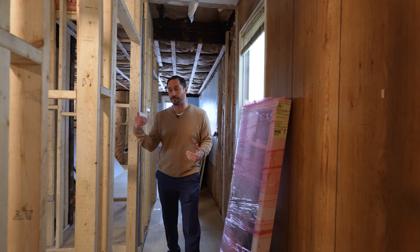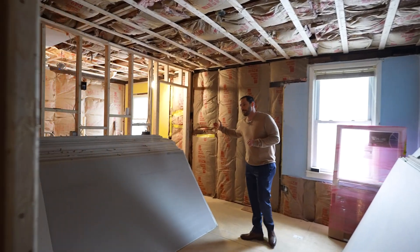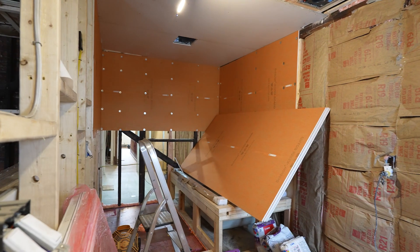Entering here, on the right, we've got two walk-in closets leading back into the main bedroom space. And back here will be the master bath, which will have a full tub and a full shower, double vanity, and towel rails all the way around.